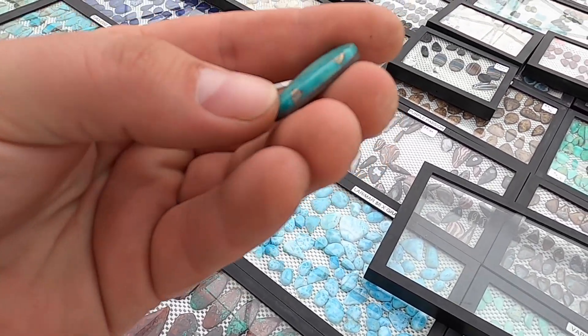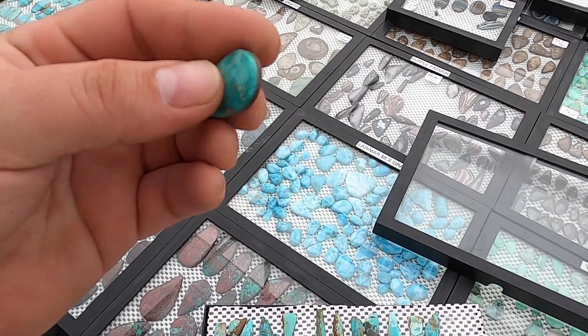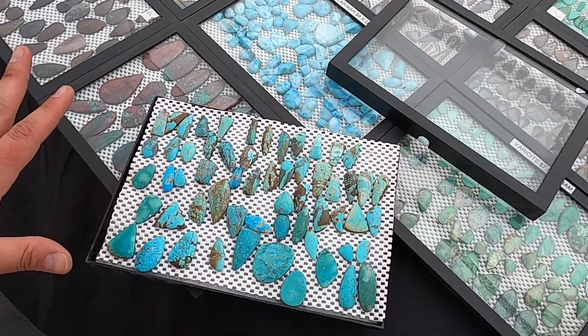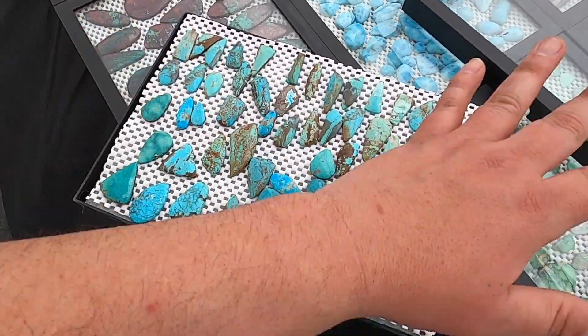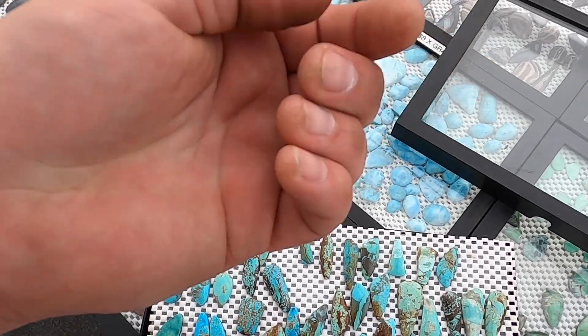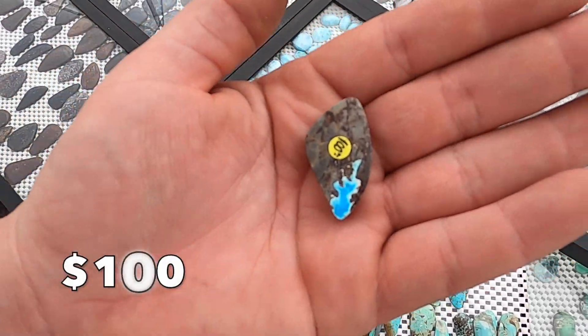This piece has some awesome pyrite in it. This doesn't have a Number Eight look — perhaps this is just nicer turquoise from a few different mines. This also doesn't look like Number Eight. This one is a hundred dollars.